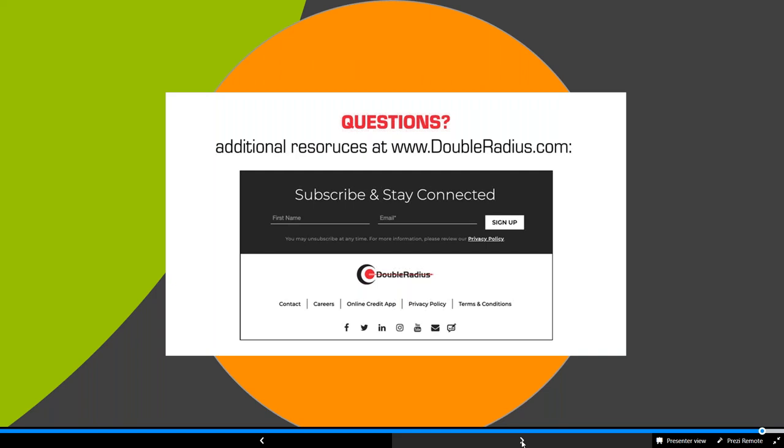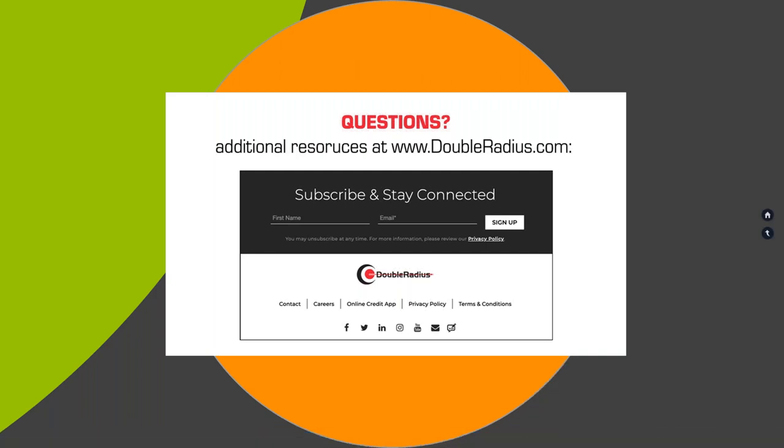We still have a little bit more time for questions. While we're waiting, let me briefly share additional resources available on the footer of our website, www.doubleradius.com. You can subscribe to our newsletter, follow us on social media, subscribe to our YouTube channel where we often post webinars you might have missed, and subscribe to our blog. We recommend subscribing to our newsletter as we pack a whole bunch of useful content into it.